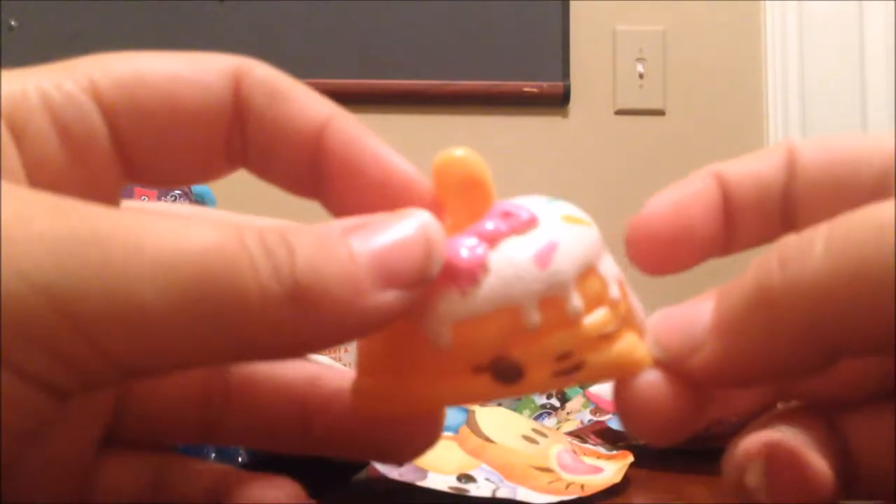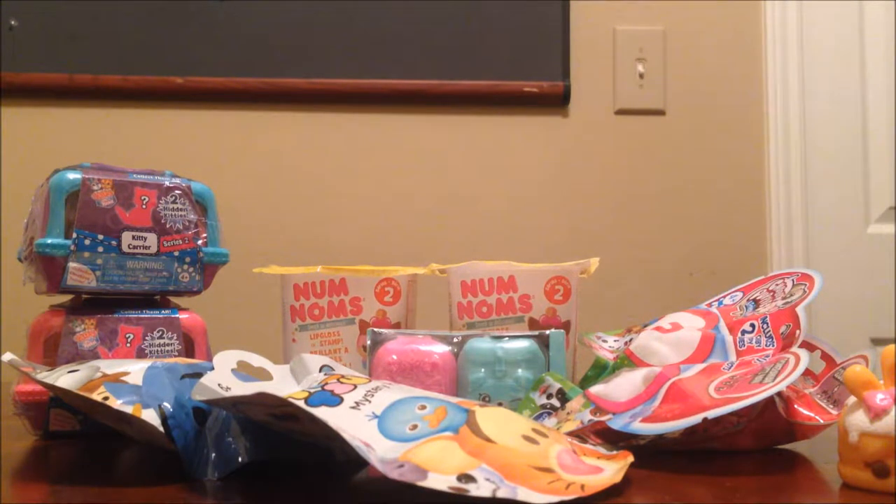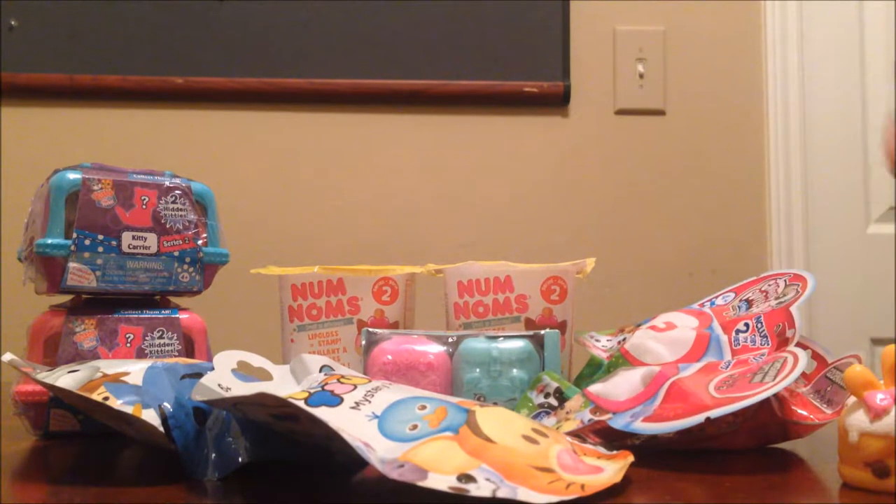Nom Noms are my favorites. I love them honestly — they're my favorite next to Shopkins and Chubby Puppies. We'll set her right there. It's your turn. You know, I'm tempted to go straight to the Nom Noms, but I'd like to save the best for last. Let's do a Series Four mystery pack — who do you want today?